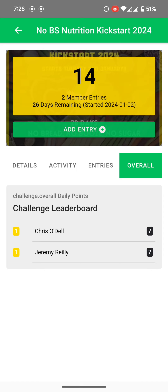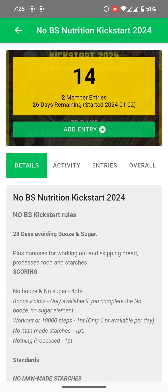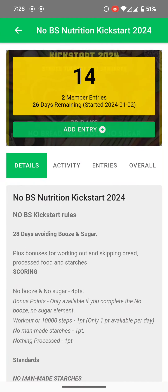Here we can see just myself and Chris have logged so far because it's still early in the day. Remember to get on there, log those scores, add up your points. It's not about perfection — it's just about sticking to it and getting as many points as you can over these 28 days. Good luck, it's just about having fun.